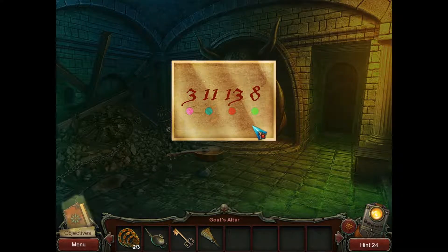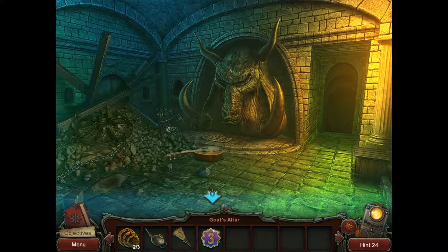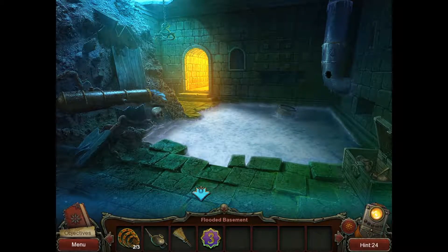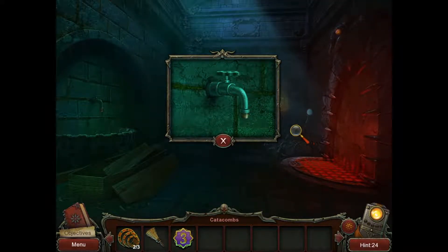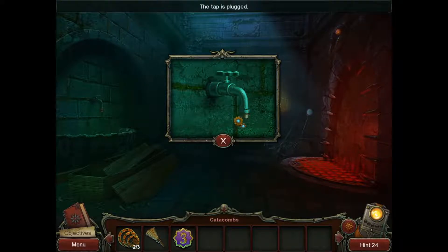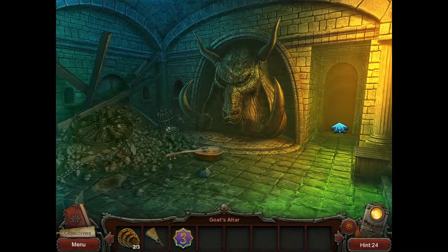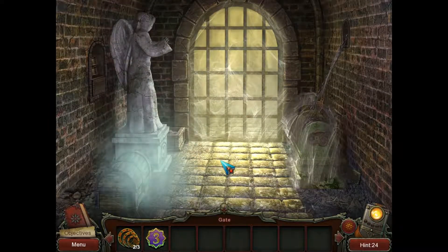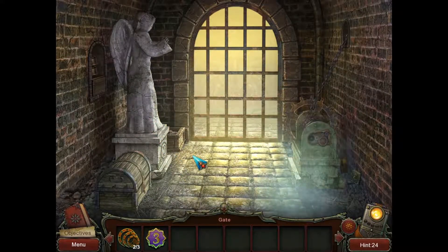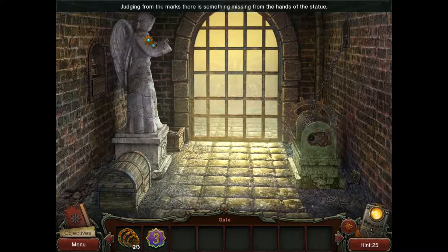We get tongs so we can pull out this little thing. Scroll — three, eleven, thirteen, and eight. That's a good hint, and this will open up that thing. A mosaic piece. Now there was something we needed to oil — this one, the faucet. It's still plugged, so there's still nothing we can do here. Okay, but we gotta keep it in mind. Now use the broom to clean up this mess. Jesus, there's a three. The gear is missing. Judging from the marks, there's something missing from the hands of the statue.